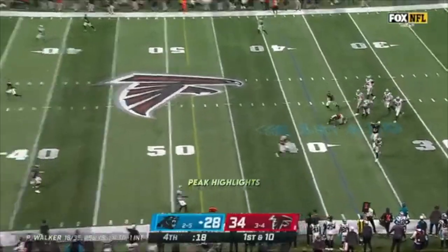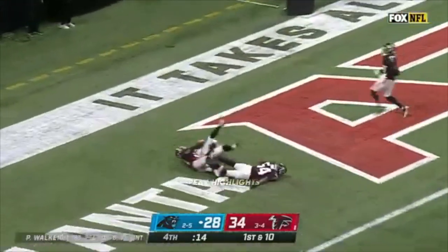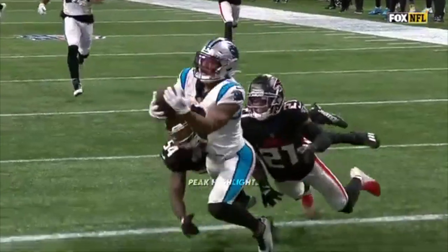To his left, and now Walker fires downfield looking for DJ Moore. Oh my God — it's a diving catch!